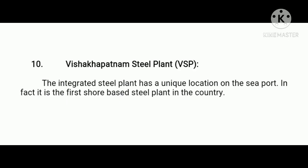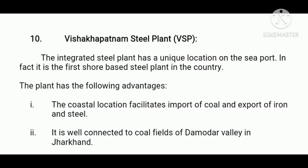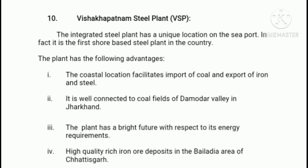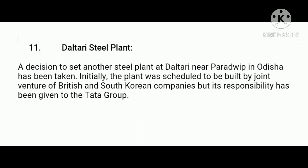Next, Visakhapatnam Steel Plant. This integrated steel plant has a unique location on the seaport; in fact, it is the first shore-based steel plant in the country. Firstly, the coastal location facilitates imports of coal and exports of iron and steel. Secondly, it is well connected to coal fields of Damodar Valley in Jharkhand. Thirdly, the plant has a bright future with respect to its energy requirements. Fourthly, high-quality rich iron ore deposits are available in the Bailadila area of Chhattisgarh. Fifthly, most of the requirements of limestone, dolomite, and manganese are met by supplies from Chhattisgarh, Madhya Pradesh, and Orissa.